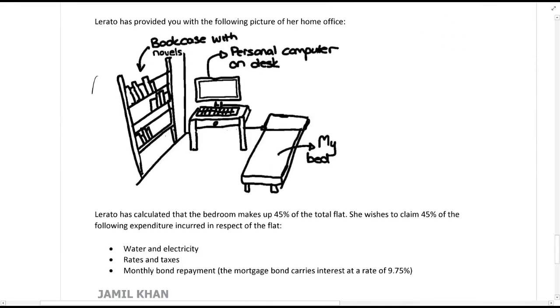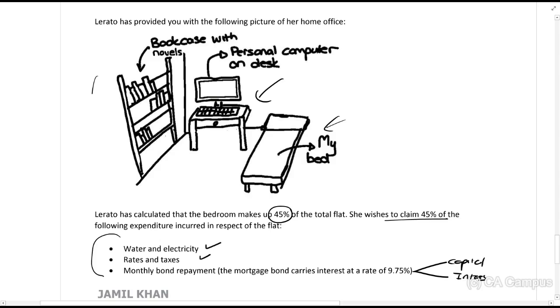Rata's flat has only one bedroom, which she uses as a home office after hours. She already had a desk in the room and just pushes the desktop computer aside when using it for work. A picture of the home office is provided showing a bookcase, personal computer, desk, and her bed. Rata has calculated the bedroom makes up 45% of the total flat and wishes to claim 45% of water, electricity, rates and taxes, and the monthly bond repayment — specifically the interest portion.